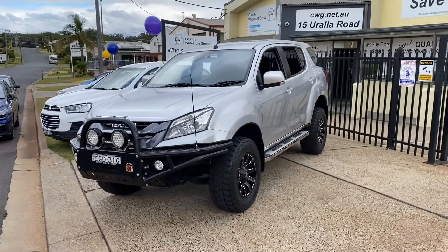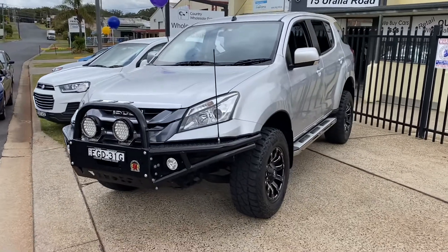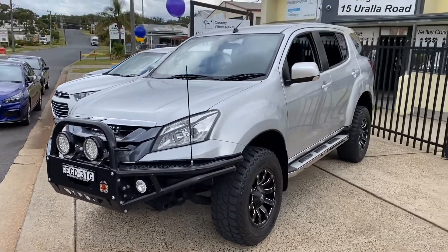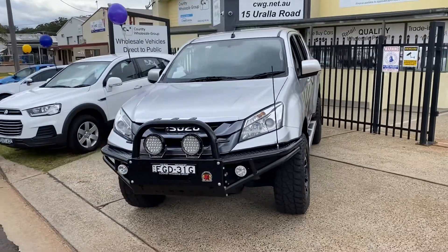G'day! If you're looking for the ultimate adventure machine, it's just arrived here at Country Wholesale Group at 15 Yoralla Road in Port Macquarie. Here it is — the Isuzu MUX, a 2015 model with a low 72,000 kilometres.